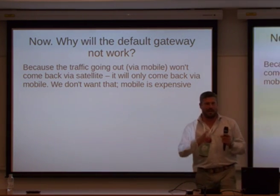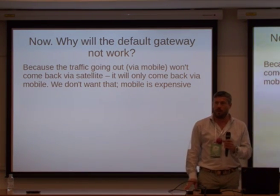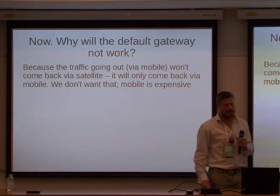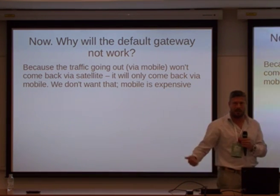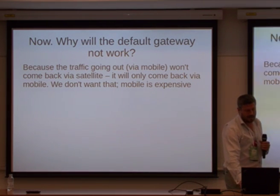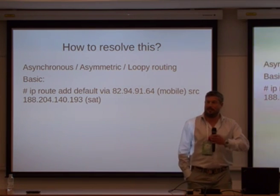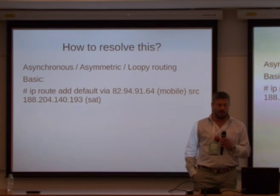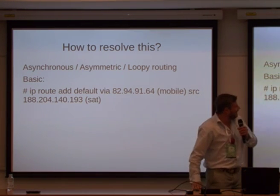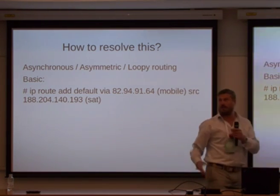Then we have a problem: we have two NICs, two separate networks completely, and the default gateway won't work. Because if you send it out, it'll come right back in — and we don't want that because we want the satellite, which has broader bandwidth and it's expensive to route via mobile. The way to get around this — once you know how it's done, it's really quite easy — is called asymmetric or loopy routing. This is one of those things people get upset about because finding the terms on Google is quite tough.